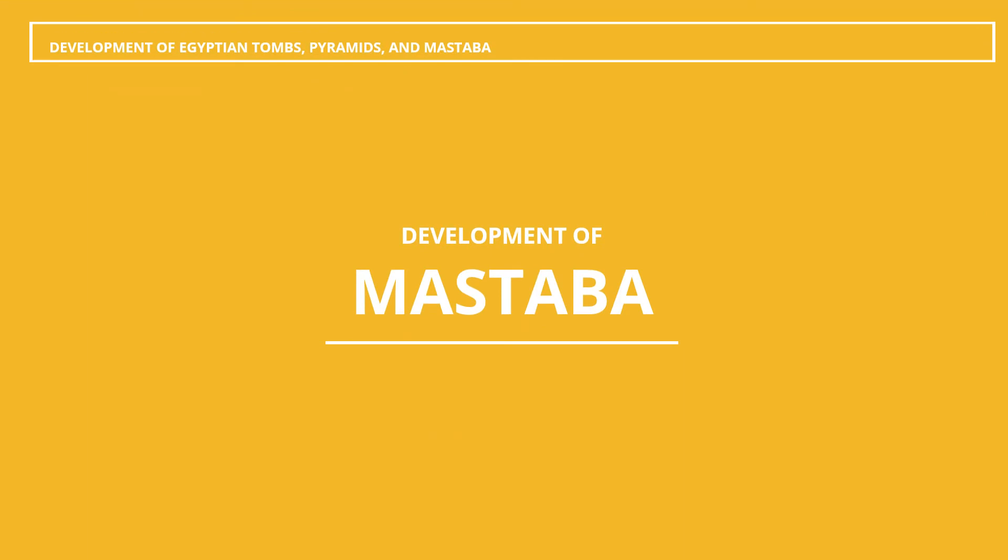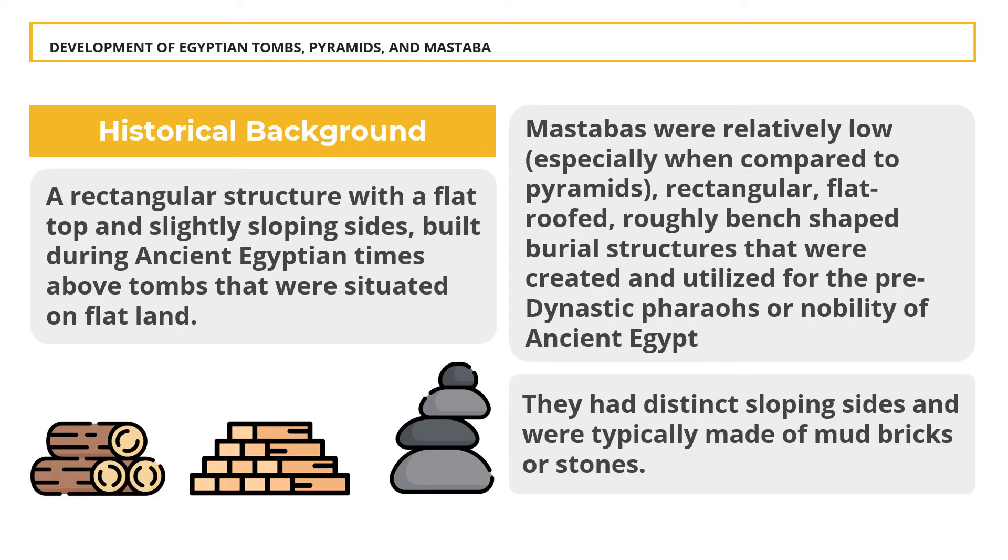Once the shafts of the tombs had been dug out and the surrounding chambers completed, the whole was finished off with a rectangular building over the tomb at ground level. These constructions have been nicknamed mastabas after the benches found outside modern Egyptian houses. A rectangular structure with a flat top and slightly sloping sides, built during ancient Egyptian times above tombs situated on flat land. Mastabas were made of wood, mud bricks, stone, or a combination of these materials. Some are solid structures while others contain one or more rooms, sometimes decorated with paintings or inscriptions.